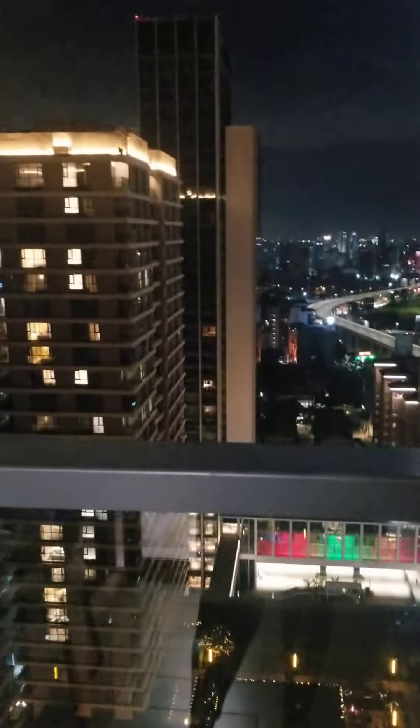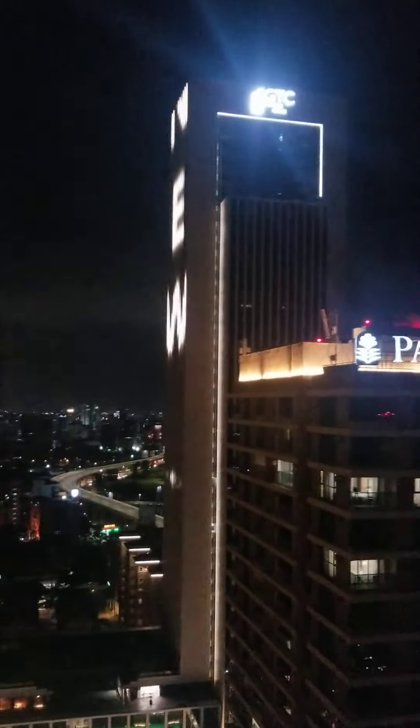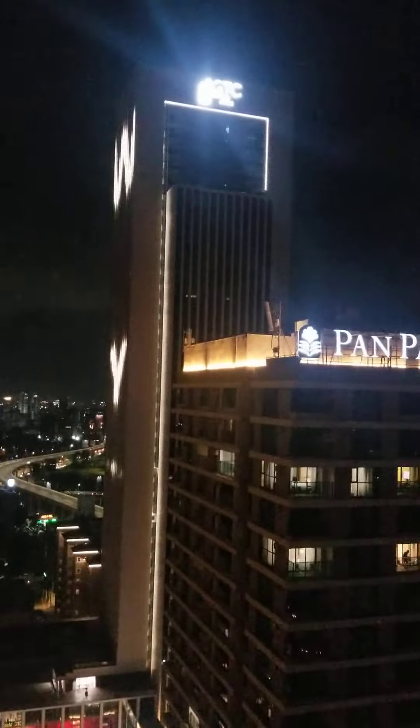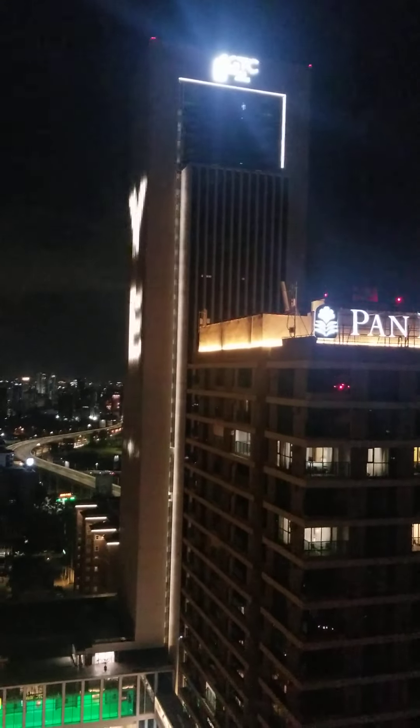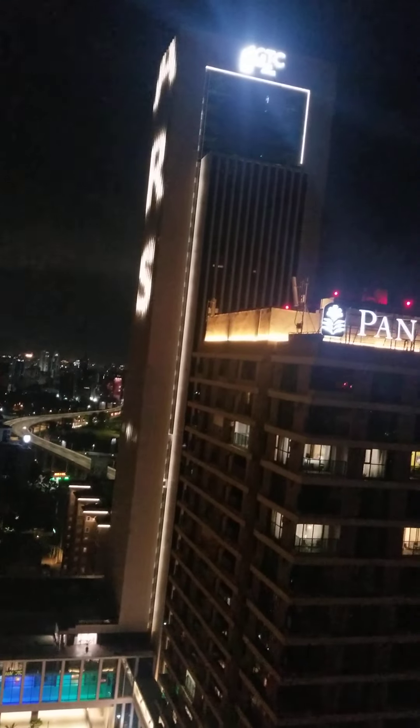Hi everyone! I thought I'd show you what's going on at GTC here — Global Trend Centre, Nairobi. As you can see, they're building the tallest building in East and Central Africa. As the new year comes in, they are flashing lights, so Global Trend Centre wishes everyone a happy new year here in Nairobi, Kenya.